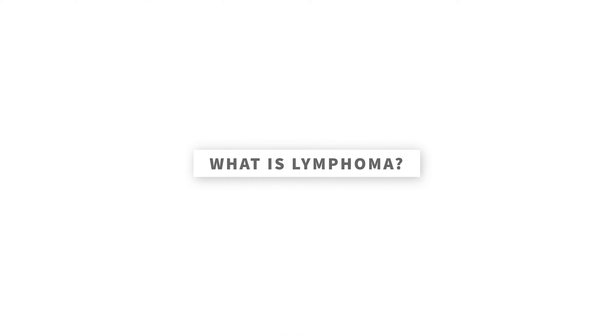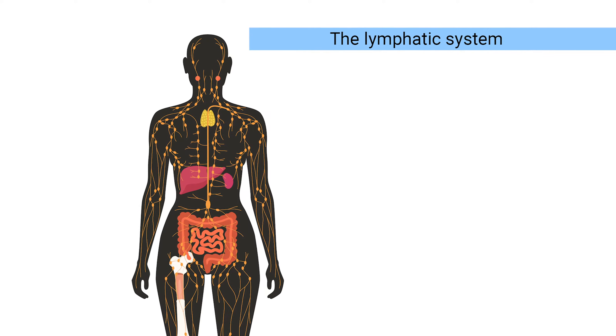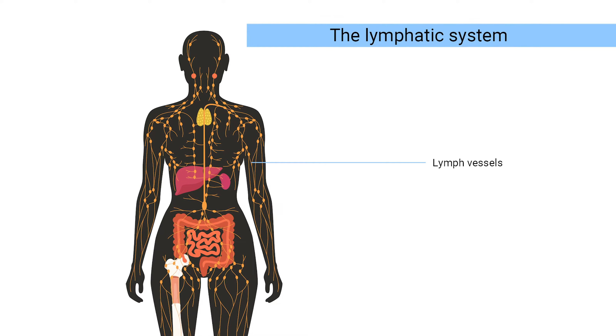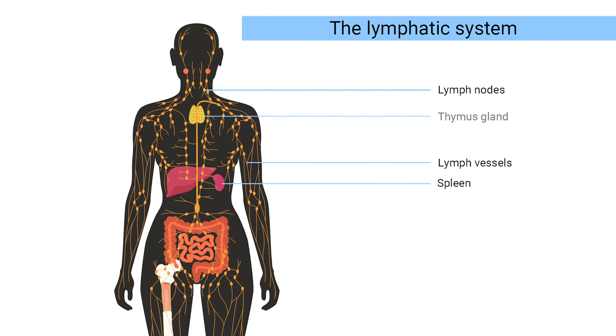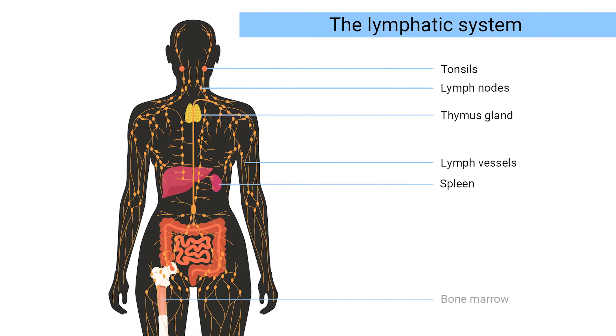What is lymphoma? Lymphoma is cancer that begins in cells of the lymphatic system. The lymphatic system, or lymph system, is made up of organs and tissues that produce and transport your white blood cells, which are the cells that fight infections and other diseases. The parts of your body included in the lymph system are the lymph vessels, lymph nodes, spleen, thymus gland, tonsils, and bone marrow.